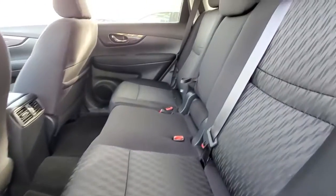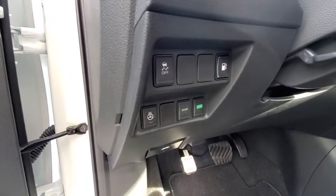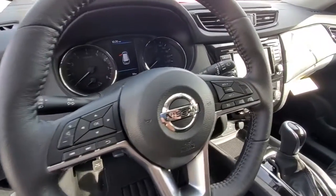Here's what the rear seats look like. All power inside. This one comes with blind spot warning, heated steering wheel, sport and eco mode, and all controls on the steering wheel, including Bluetooth.